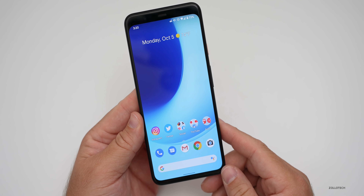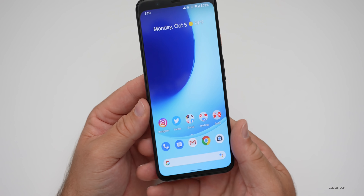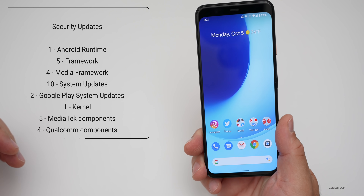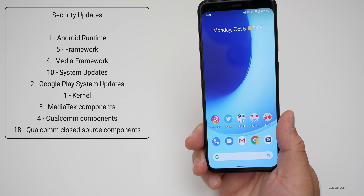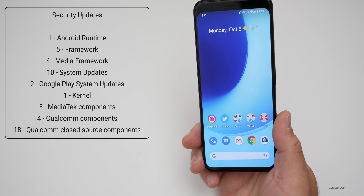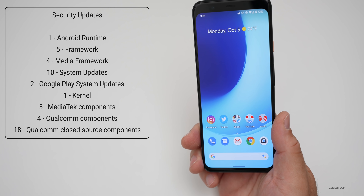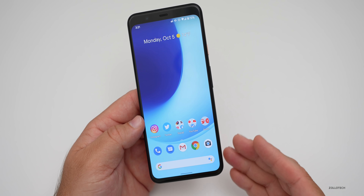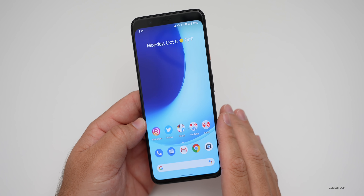As far as security updates, there are quite a few in this one, and it covers all devices, not just Pixel devices. There is one Android runtime update, five framework updates, four media framework updates, 10 system updates, two Google Play system updates, one kernel update, five media component fixes, four Qualcomm component fixes, as well as 18 Qualcomm closed-source component fixes. All of those have been repaired with this update and should leave your device much more secure, even though it wasn't that insecure before.